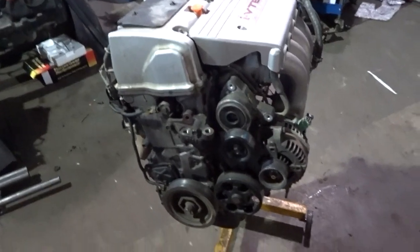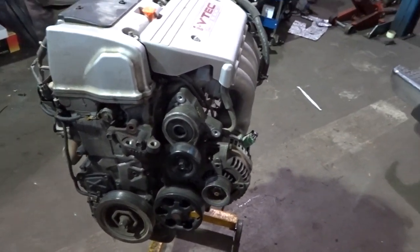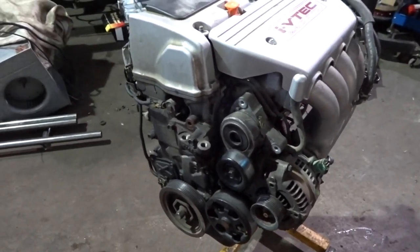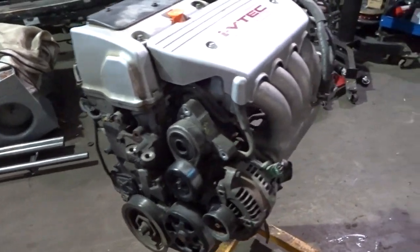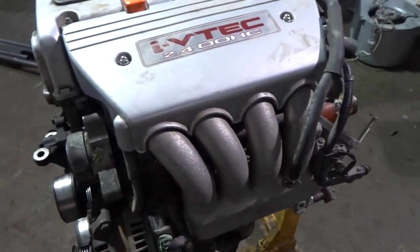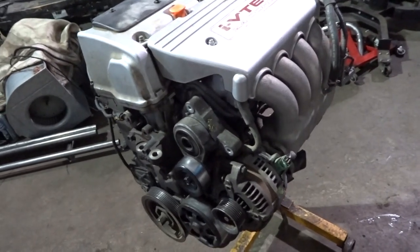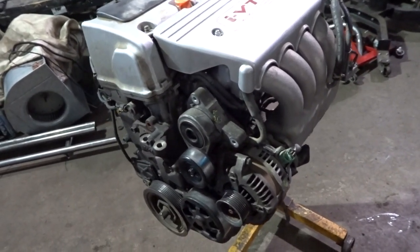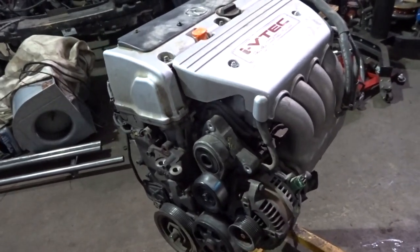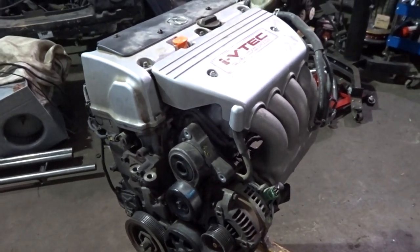Here's the engine — K24A2, 2007 TSX. This is a good one: ten and a half to one compression. It still needs to have the oil pump mod done if you're going to rev it. I picked up an RBC intake manifold for it, so we're going to be getting rid of this one. I have Super Tech valve springs and that kind of stuff. What we're going to be doing today is just tear this down, get the rods out, put the new rods in, and then put it back together with all the new parts. That's step one.